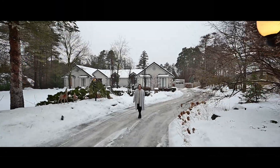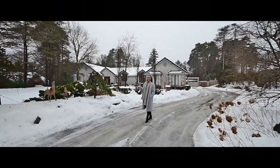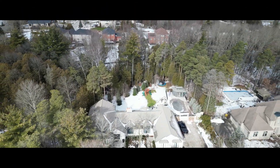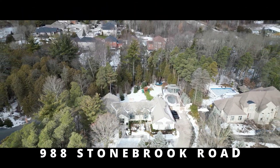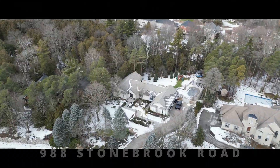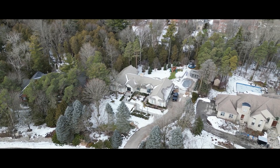Hi there, Presley Buchanan with the Shaw Realty Group. Here it is — your chance to move up into that executive home you've been looking for. We're on nearly an acre here, and this is 988 Stonebrook Road. Let's head inside; prepare to be impressed.